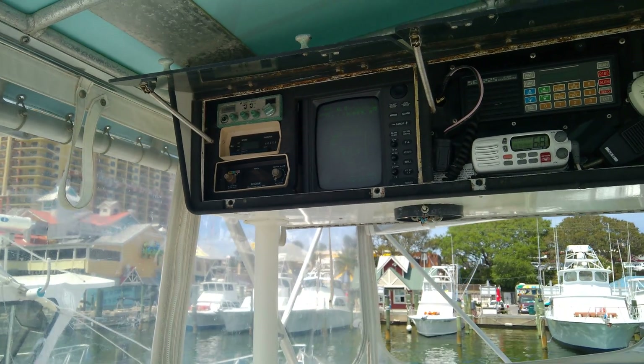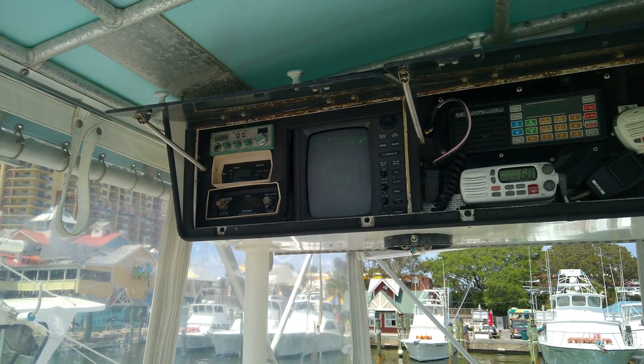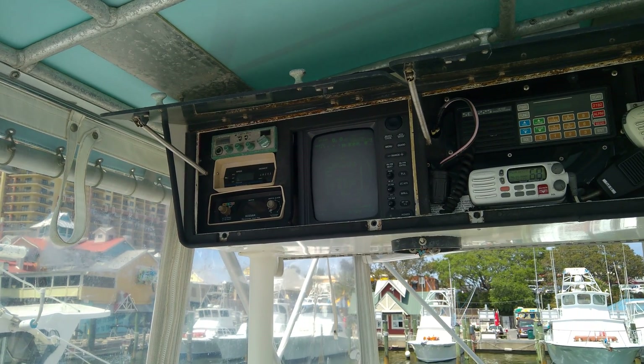Today we are taking a quick walking tour, part two of four, of the Charter Boat Business and 42-foot Bertram Alley.